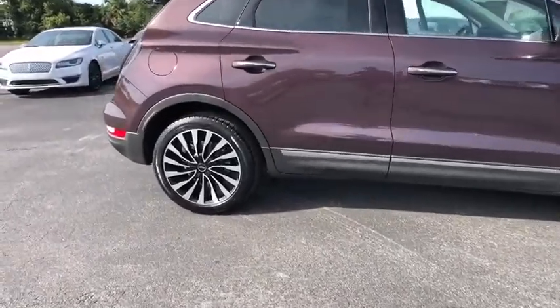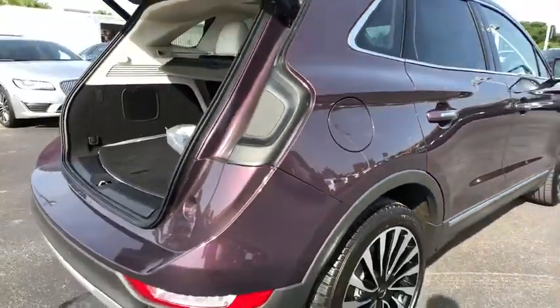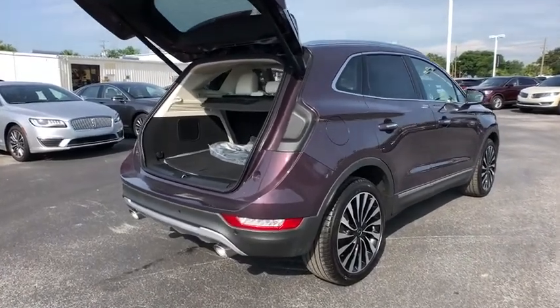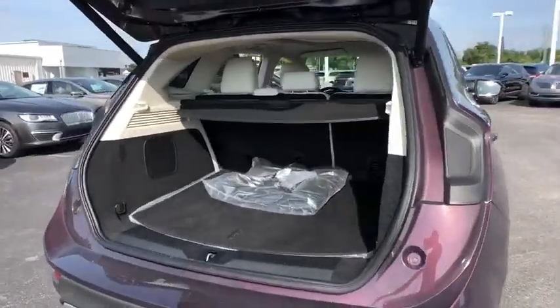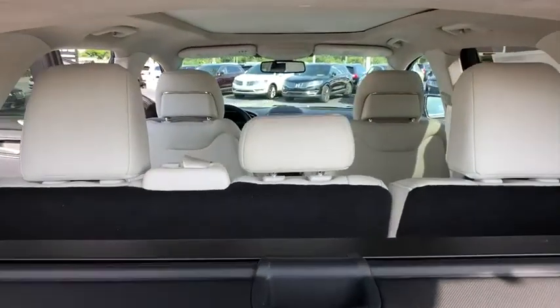Here are some of this vehicle's great options: keyless entry, power liftgate, stability control, power passenger seat, remote engine start, steering wheel audio controls, traction control, anti-lock braking system, backup camera, navigation system, leather wrapped steering wheel, Bluetooth.